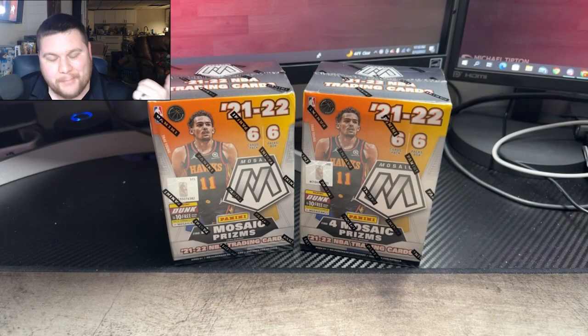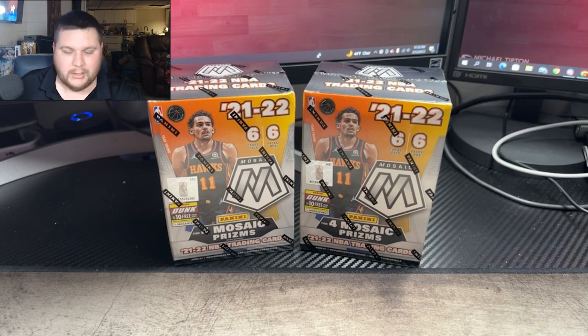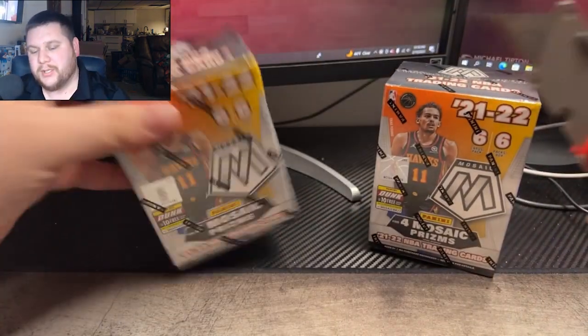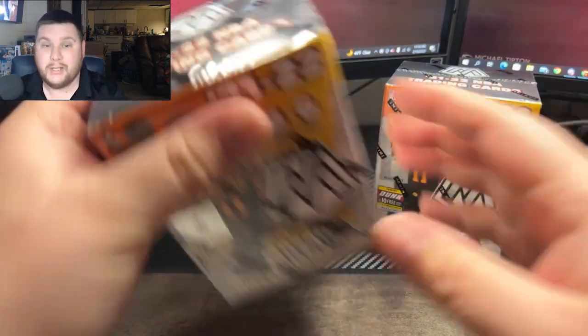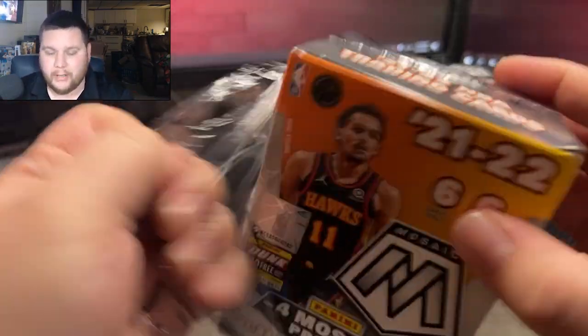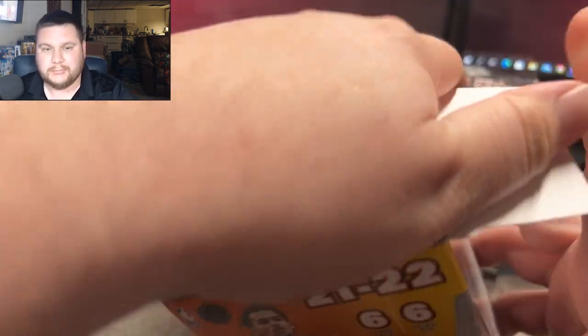What's going on guys? I'm back. This time I picked up two of those blasters, so let's rip them. Everybody who's been coming out watching the videos, I appreciate and thank everybody for that. If you're not subscribed, subscribe right down below — it's free, doesn't cost you a thing and it helps me out. And if you are subscribed, make sure you like the videos and talk to me.